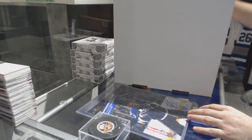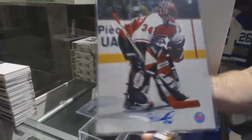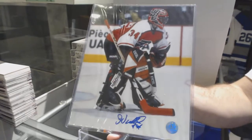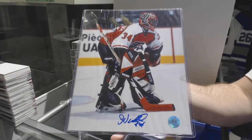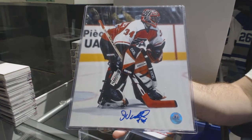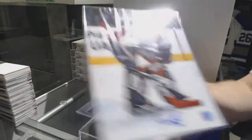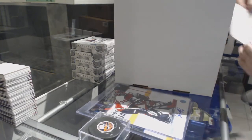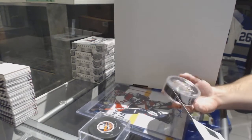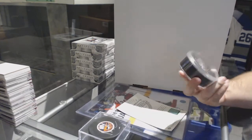We've got an autographed 8 by 10 for the Flyers — John Van Beesbrook.